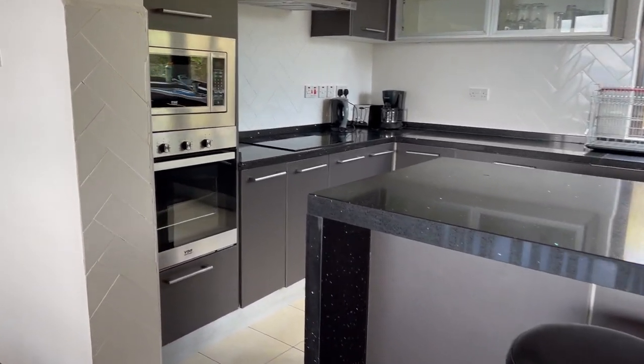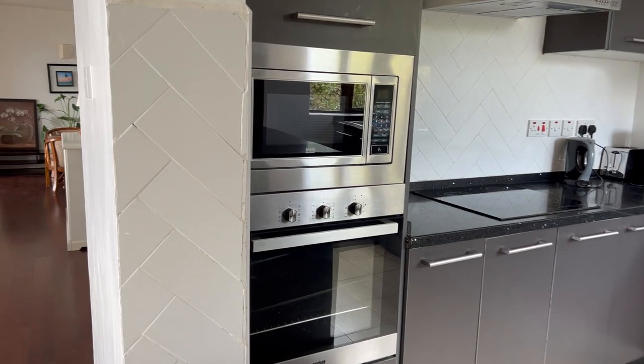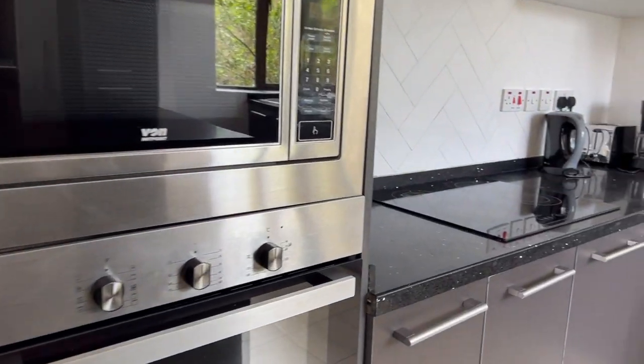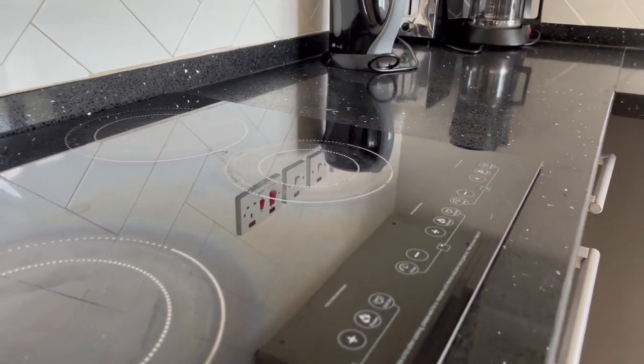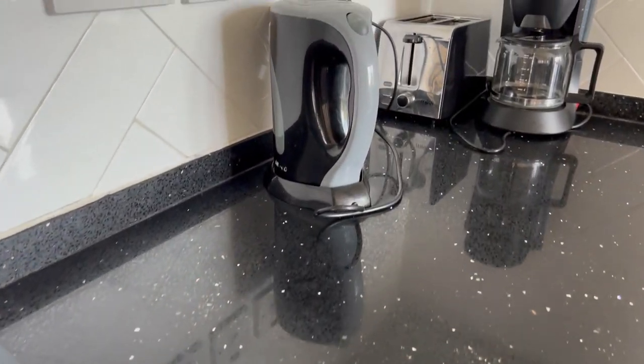This villa has an open plan kitchen and it is fully fitted with appliances such as a microwave oven, a coffee maker and a fridge.